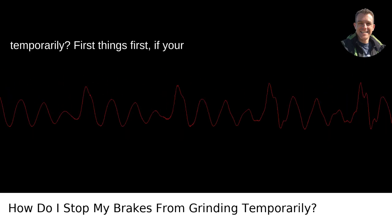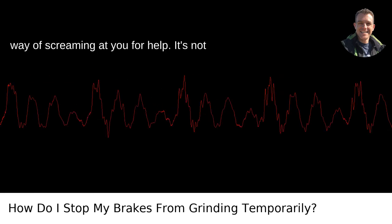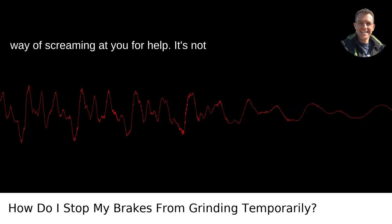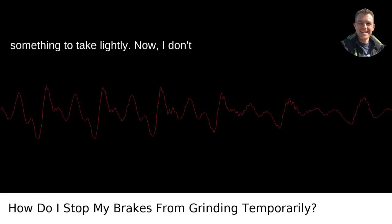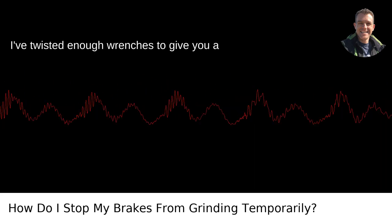How do I stop my brakes from grinding temporarily? First things first, if your brakes are grinding, it's like your car's way of screaming at you for help. It's not something to take lightly. Now, I don't fancy myself a professional mechanic, but I've twisted enough wrenches to give you a decent idea.